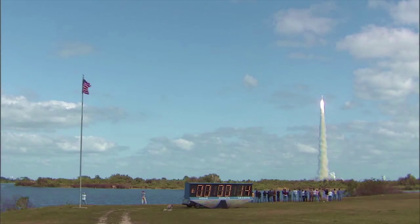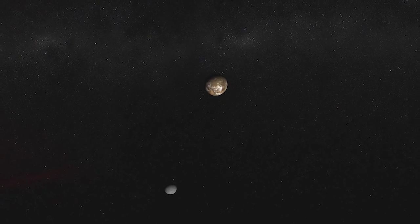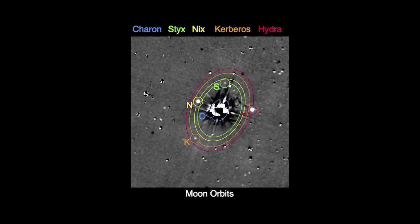We know so little about Pluto that when New Horizons launched nine years ago, we believed it had only one moon. We launched — it was Pluto and Charon. Now there's Pluto, Charon, Nix, Hydra, Charabas, and Styx.